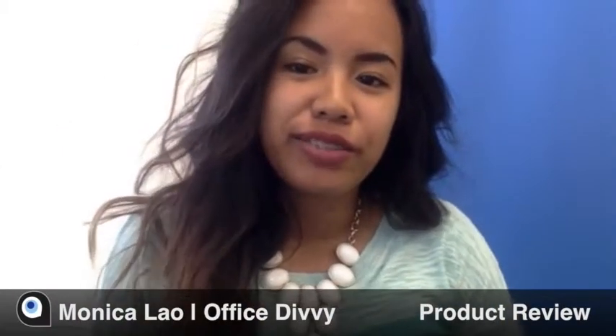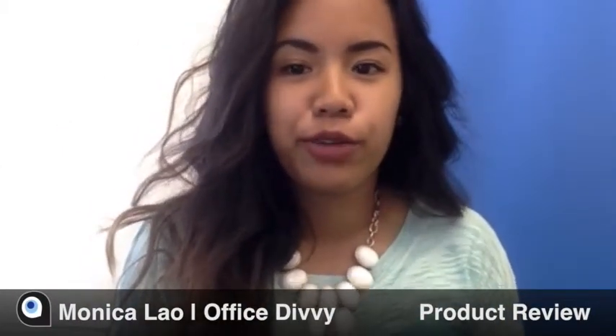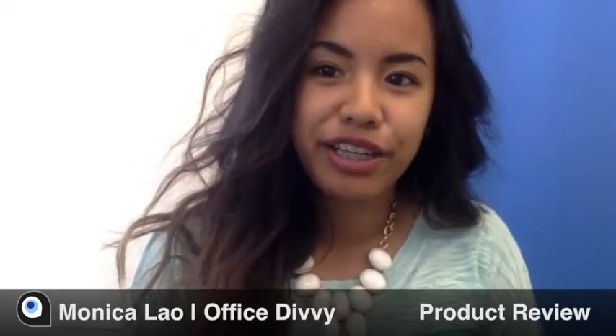Good afternoon everyone. Monica with Office Divi here again with another product review from the photo sharing website Pixabay.com.